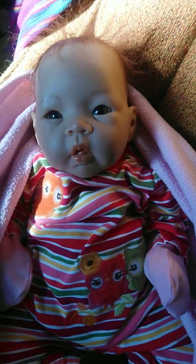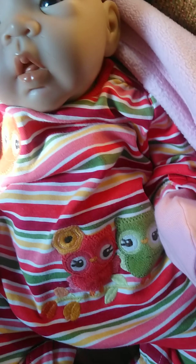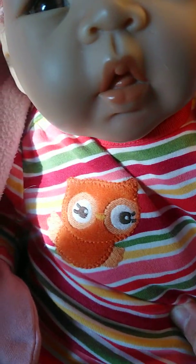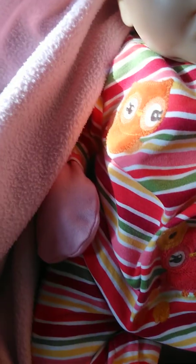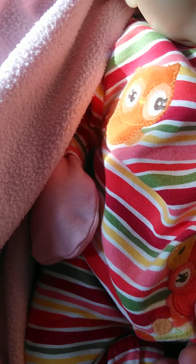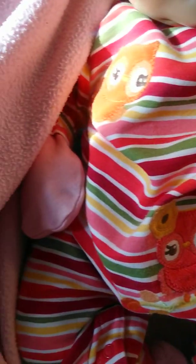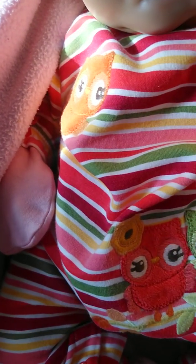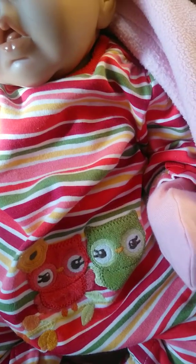Beautiful Yuri is wearing an outfit that has a lot of colors you could see in the fall. It's her romper, and it has owls on it — it has an orange owl, a pinkish-reddish owl (not quite red), and a green owl. The pink owl has an orange flower on her head.